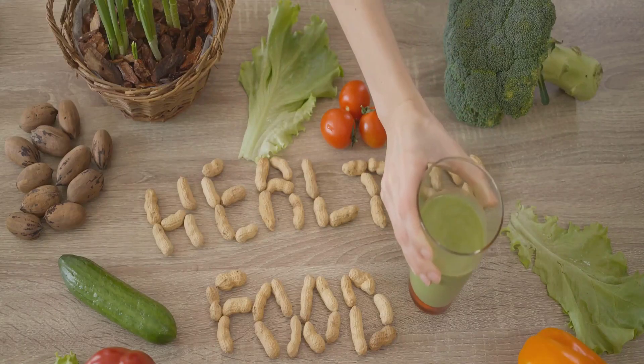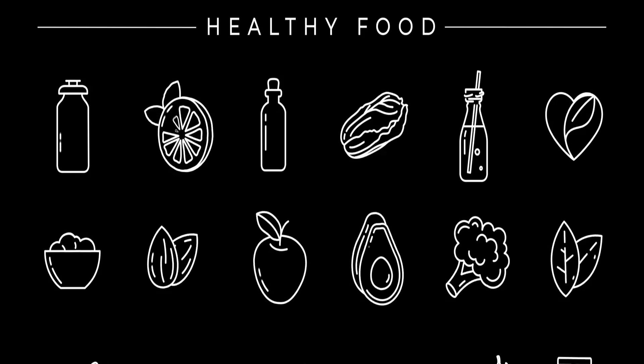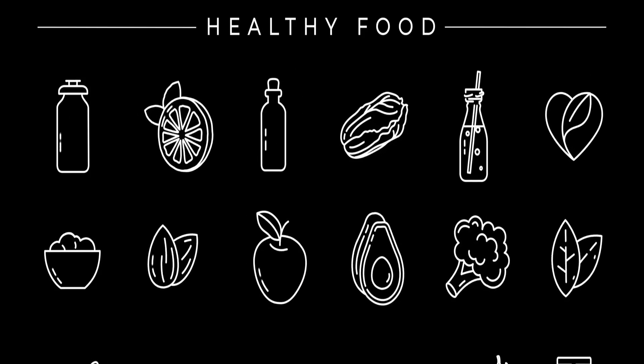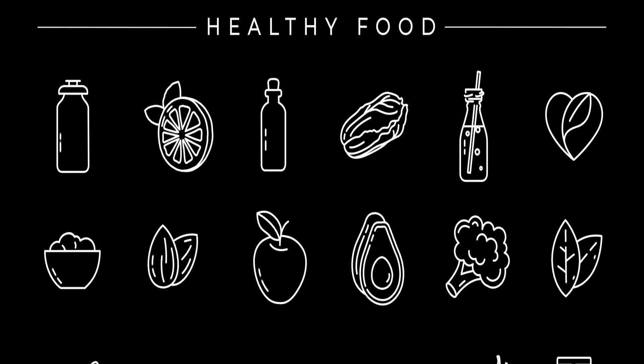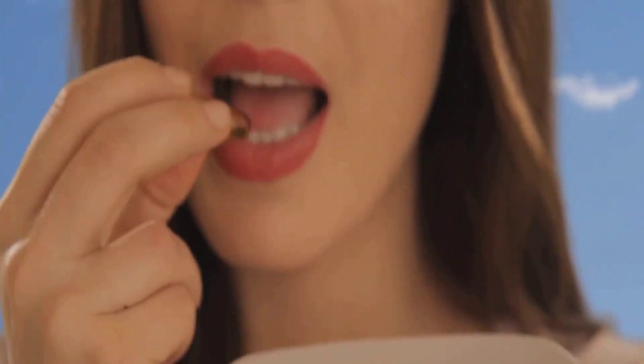Now that we understand the benefits of good nutrition, what happens when our diet lacks these essential nutrients? Well, our oral health takes a hit. It's like a domino effect really. When we don't fuel our bodies with the necessary nutrients, our oral health can go downhill faster than you might think. Essential nutrients are the building blocks for a healthy mouth, and without them, we can find ourselves in a world of hurt.